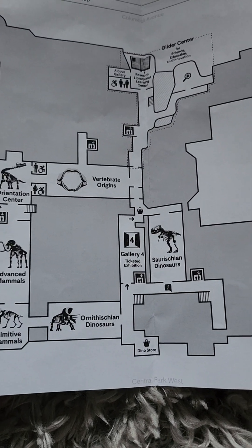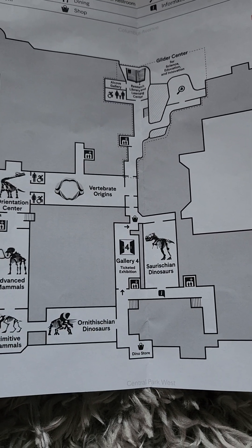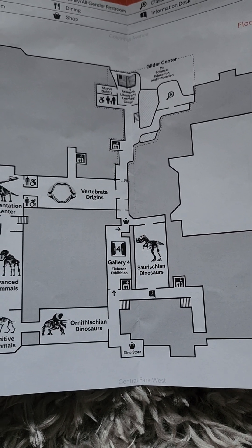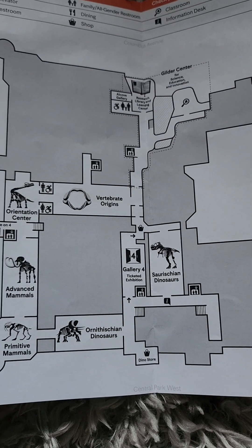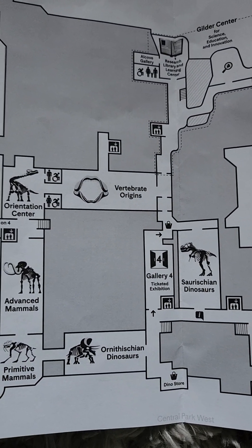Gallery 4 is a ticketed exhibition. They don't show where the exhibition is — I meant what the exhibition should be.